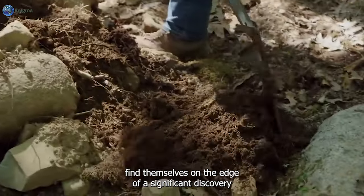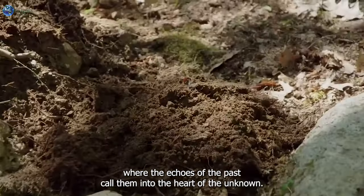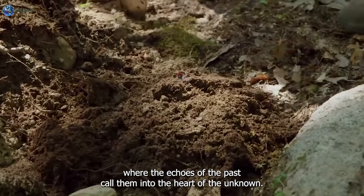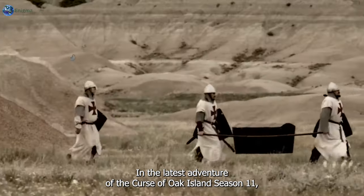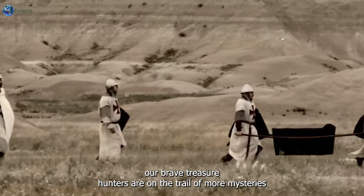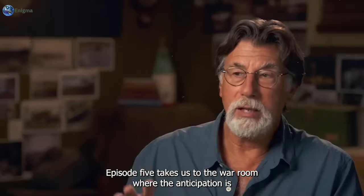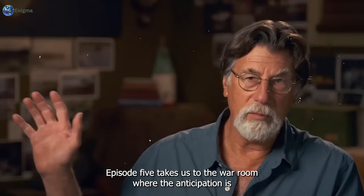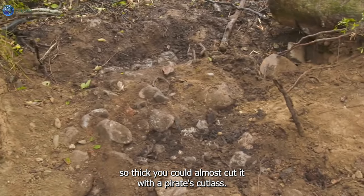The treasure hunters of Oak Island find themselves on the edge of a significant discovery, where the echoes of the past call them into the heart of the unknown. In the latest adventure of The Curse of Oak Island Season 11, our brave treasure hunters are on the trail of more mysteries than a Scooby-Doo marathon. Episode 5 takes us to the war room, where the anticipation is so thick you could almost cut it with a pirate's cutlass.